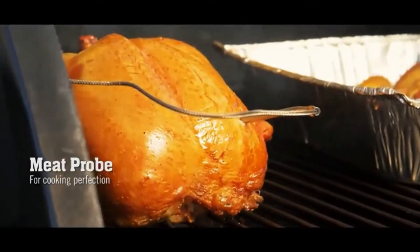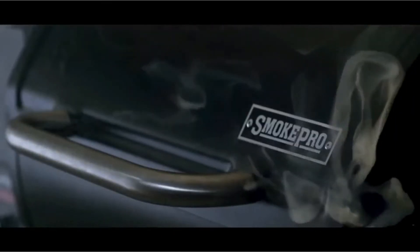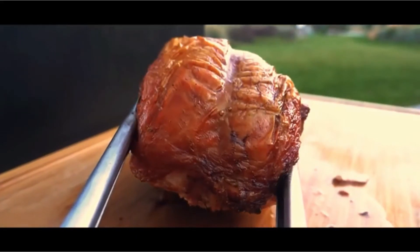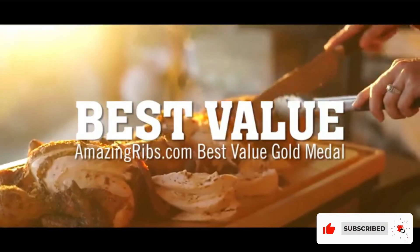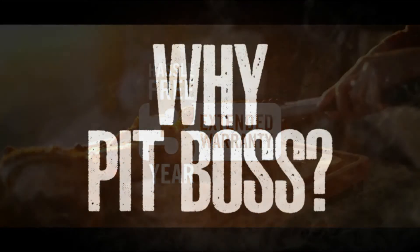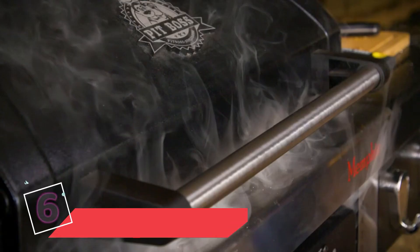Looking for something a little cheaper? Camp Chef also offers its Smoke Pro XT 24 Pellet Grill, which is the same size as the Smoke Pro DLX and is around $100 less. However, the XT is a bit more basic, lacking features like the hopper clean-out system and hopper window.